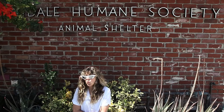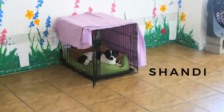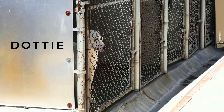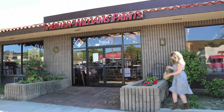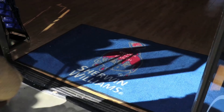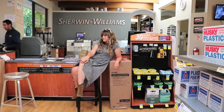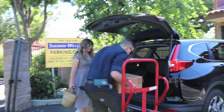We are giving a little facelift to the Humane Society of Glendale. I'm a huge fan of the Humane Society in general, but I didn't realize that every single one is individual — and this one in particular is completely donation-based. So Sherwin-Williams and I are helping to make it fabulous.